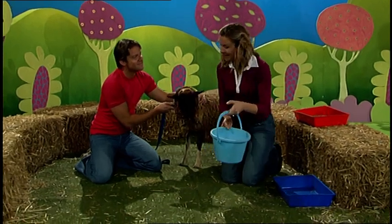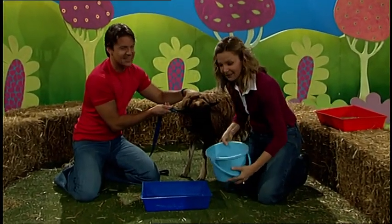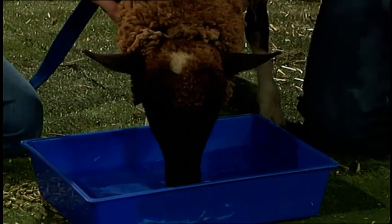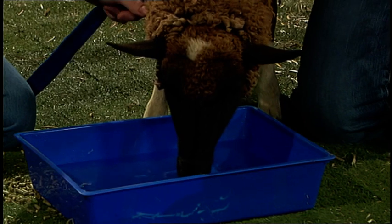Maybe Gertrude would like a drink. Water in her trough. Oh yes, Gertrude's very thirsty — slurp, slurp, slurp — drinking away.